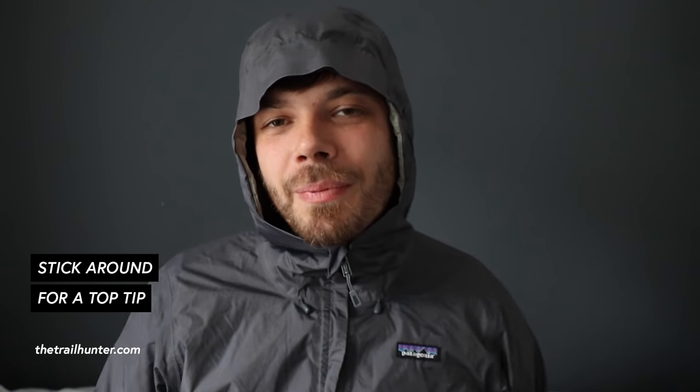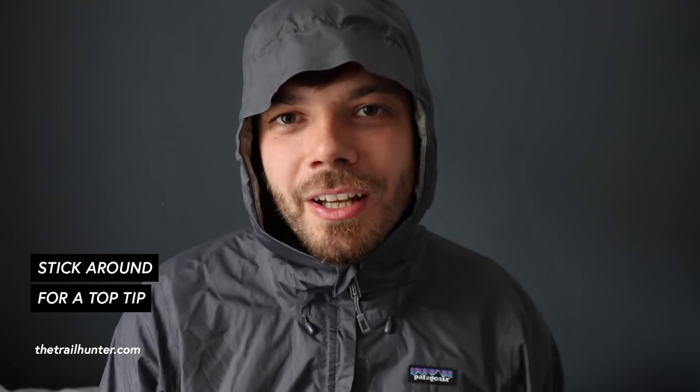Hello long-distance hikers and long-term world travellers, Russ here bringing you the best tips and inspiration for hiking around the world. As I said, I've had this jacket for quite some time now. In a bit I'll go over the things that I liked and especially the things that I didn't like, but first let's go over some of the features and the specs. Also, stick around to the end of this video where you'll get a top tip on waterproof clothing.